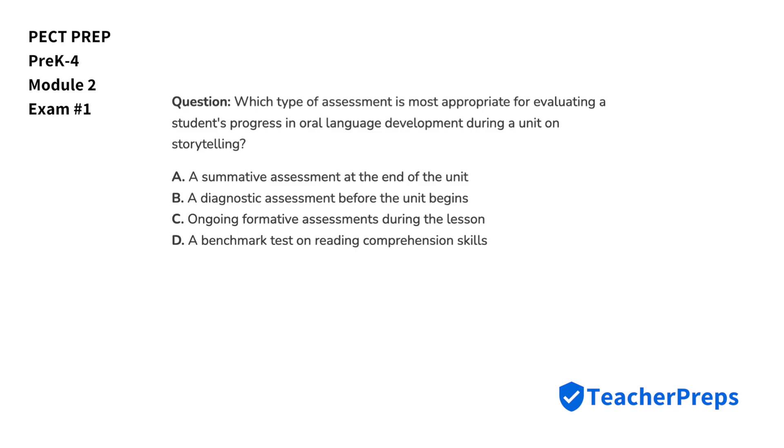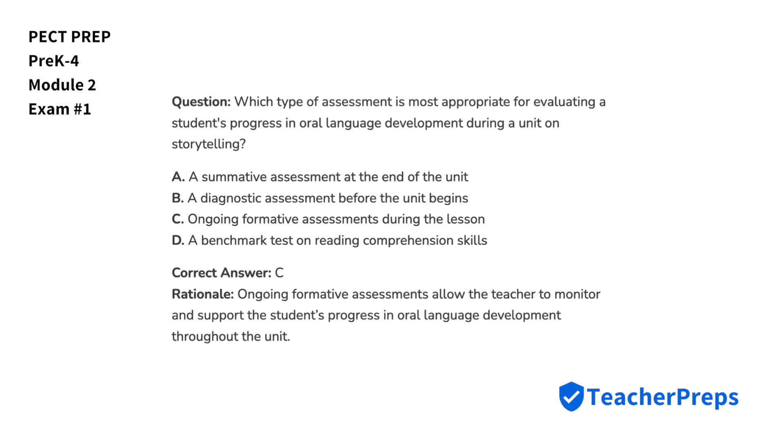Which type of assessment is most appropriate for evaluating a student's progress in oral language development during a unit on storytelling? The most appropriate answer comes from letter C, because ongoing formative assessments allow the teacher to monitor and support the student's progress in oral language development throughout the unit.